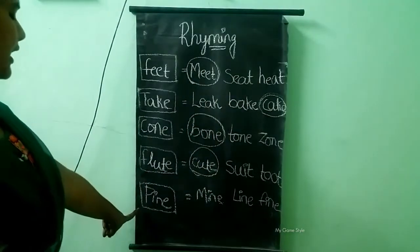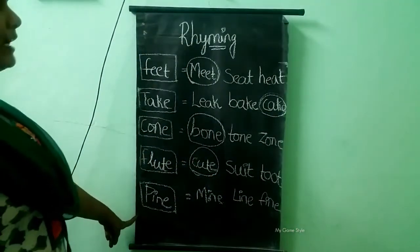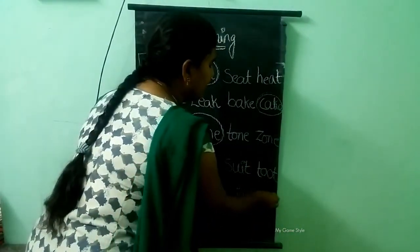The last one is pine. The options are mine, line, fine. The rhyming word for pine is fine. Fine is the correct answer, so we need to circle fine.